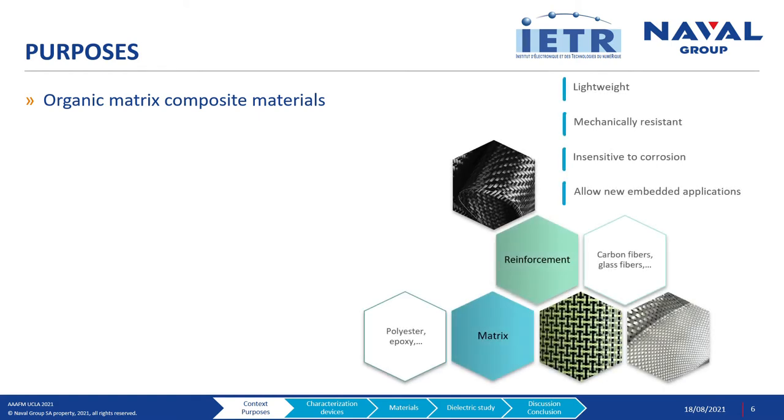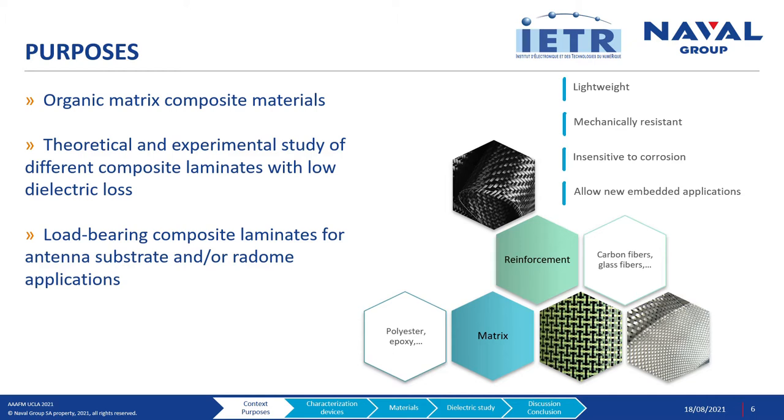These values are given between 1 and 75 GHz and could be relatively high for electromagnetic wave transparency. For the present work, we thus focused on organic matrix composite materials. These materials are known for their lightness, their mechanical resistance, their insensitivity to corrosion, and their ability to embed new applications. From different combinations of reinforcement and matrix, we theoretically and experimentally study the dielectric characteristics in order to highlight the best load-bearing composite laminate for antenna substrate and radome applications.